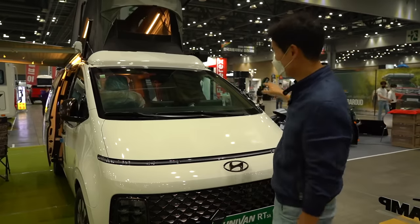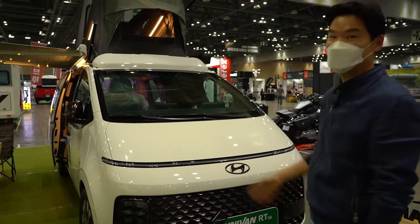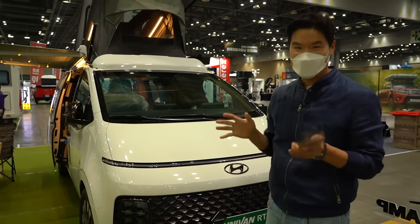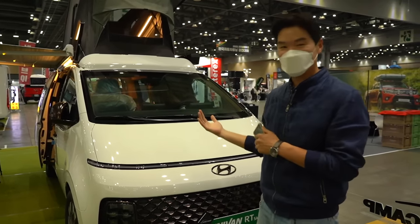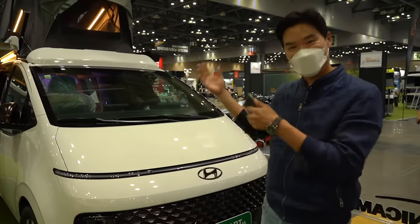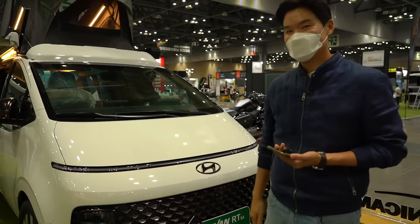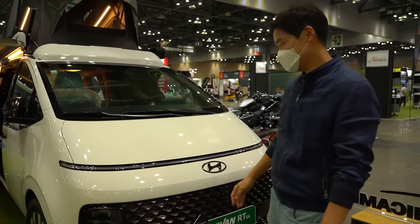Starting price for just the car is 21k with direct conversion here in Korea. When I asked the builder about the full package, everything included comes to around 59k US dollars direct conversion. For now it's only sold here in Korea.